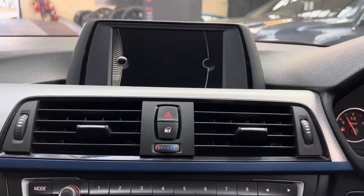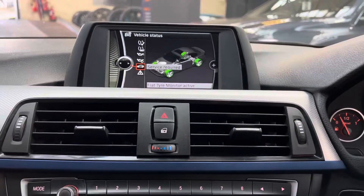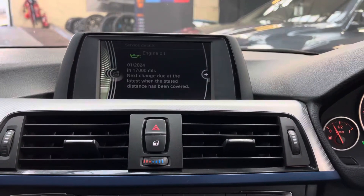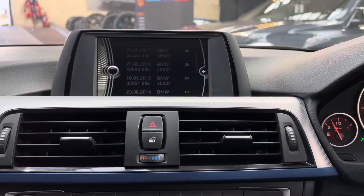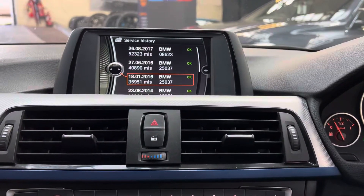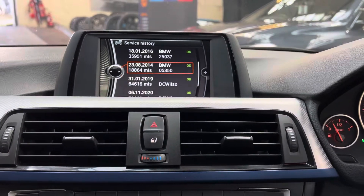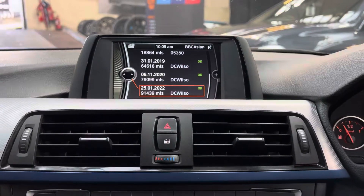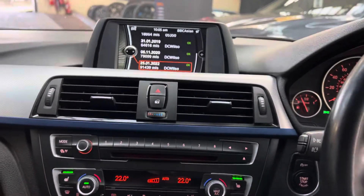In terms of servicing, it's got a very impressive service history — it's not due a service for 17,000 miles. Looking at the service history, you've got four BMW services and then the rest have been carried out with an independent garage, as you can see there.